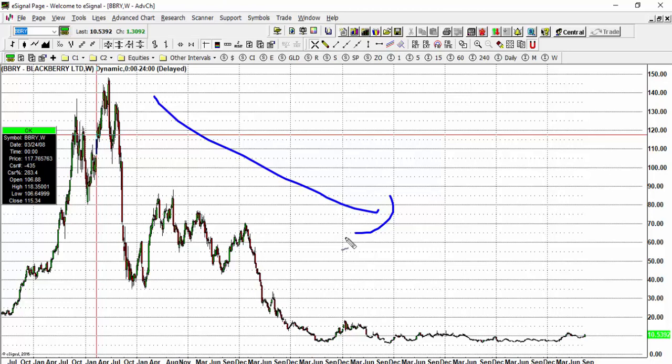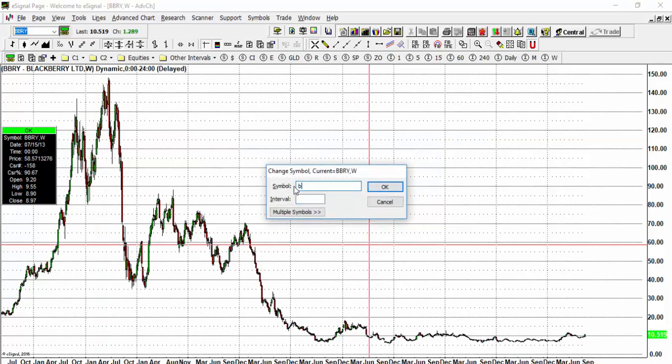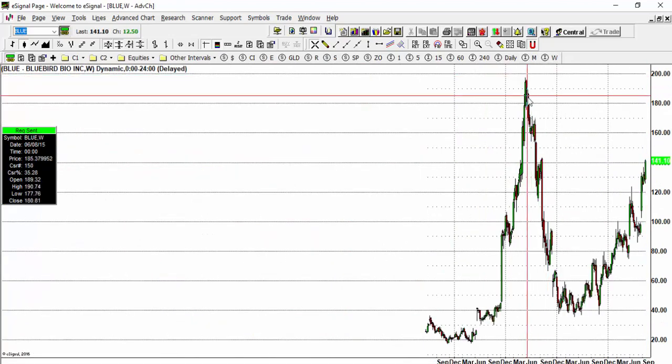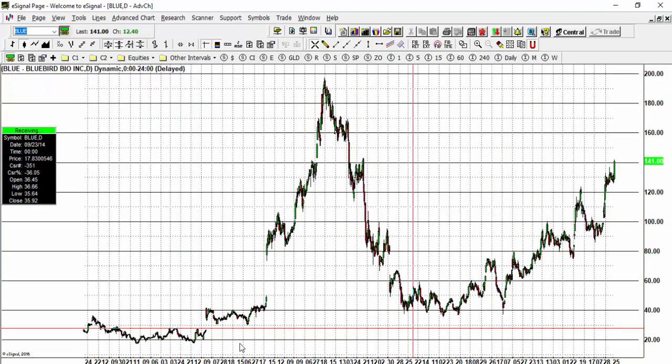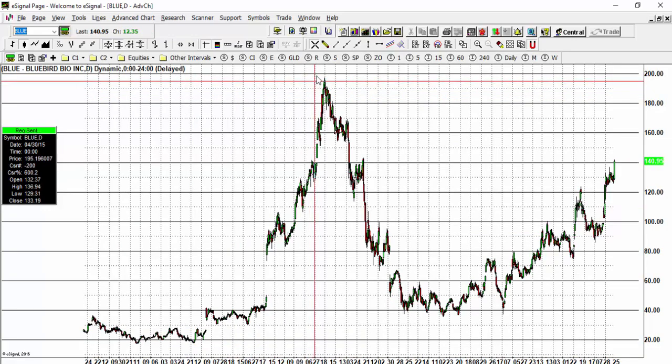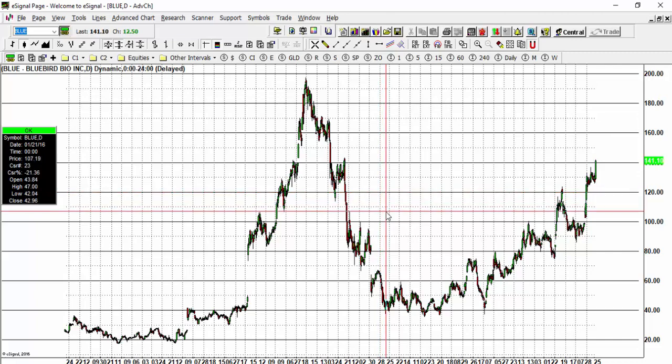When it comes to stocks, I believe in looking at the best stocks in the market and investing in those. Looking at Bluebird Bio, I try to look at a number of stocks to give a wide cross-section. The market is clearly in an uptrend, though it is below the high made in 2015. If you are long this market, I would remain long, with a stop-loss level at 120 for the longer term.